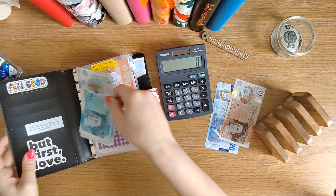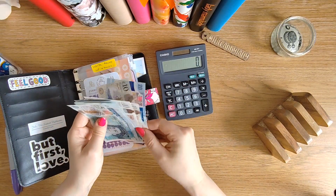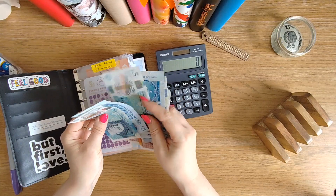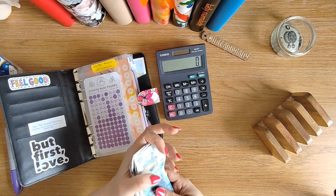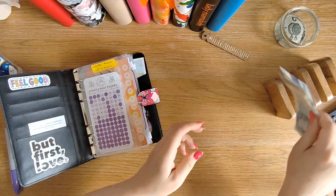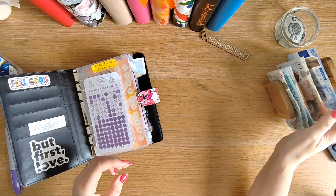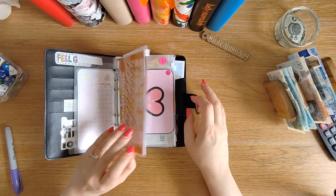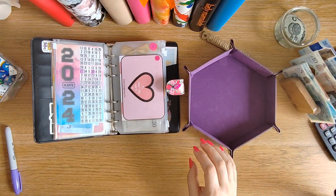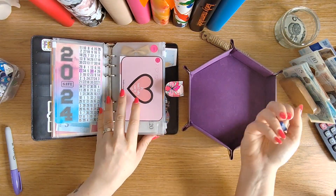I'd forgotten I had extra money put aside too. Counting it up — that's £75. Right, let's decide where this £75 is going. We'll play some games with it — I need an eight-sided dice.